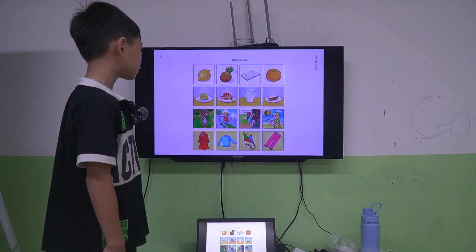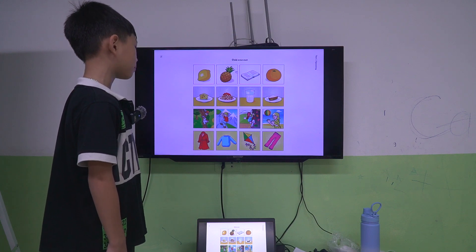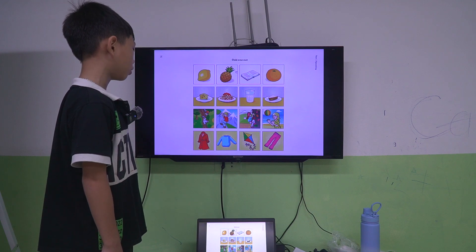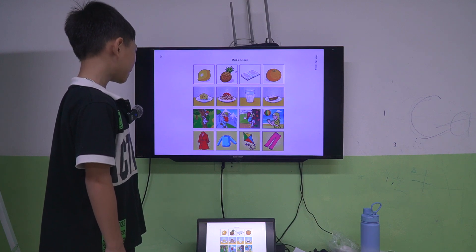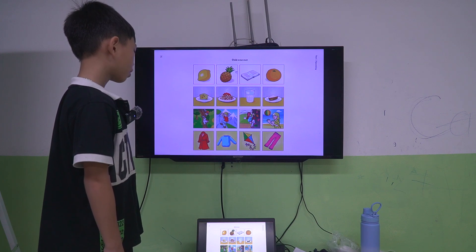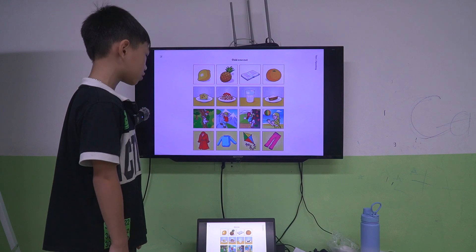I choose picture four because picture one, picture two, and picture three are climbing. But picture four is playing volleyball in the sea. I choose picture three because picture one, picture two, and picture four are clothes. But picture three is a toy.